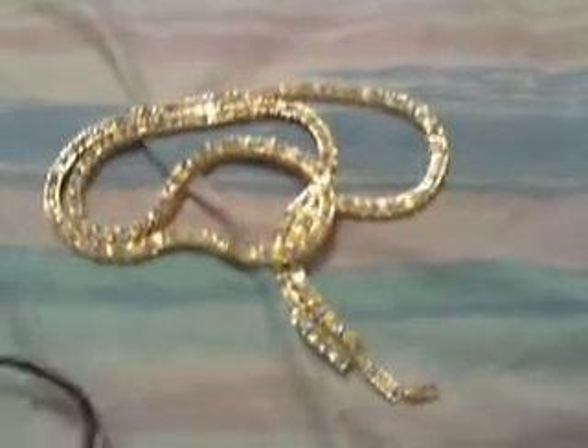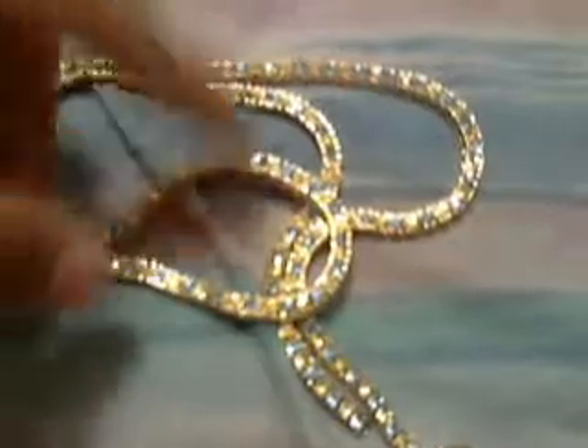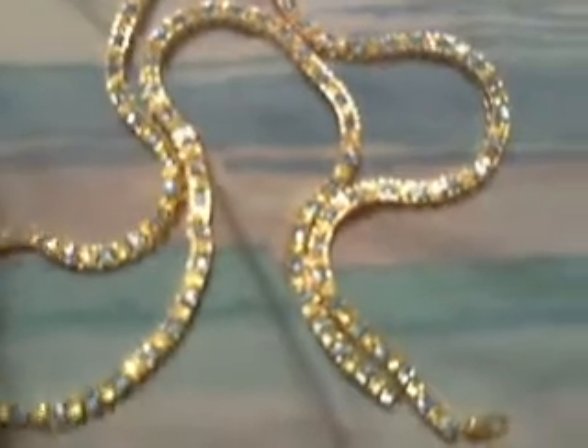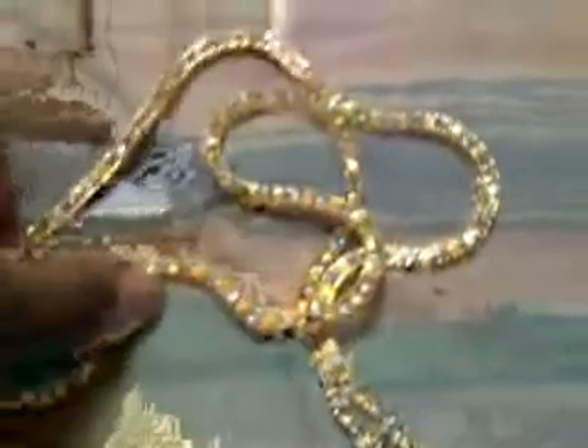The retail price on this is $70, and Hip Hop Bling's price is $30, which is the best website ever. You save $39.05 — that's 57% off.